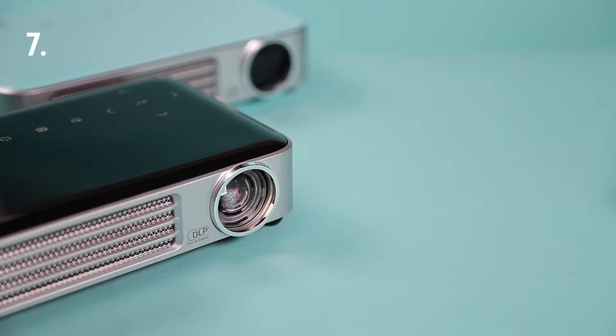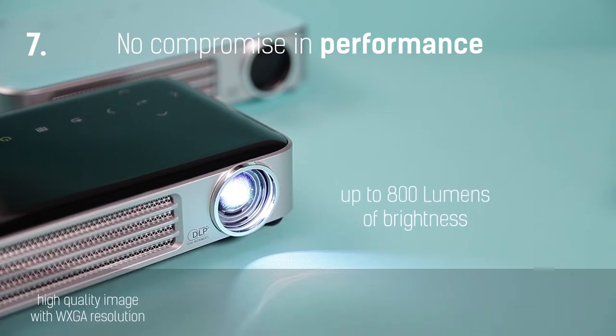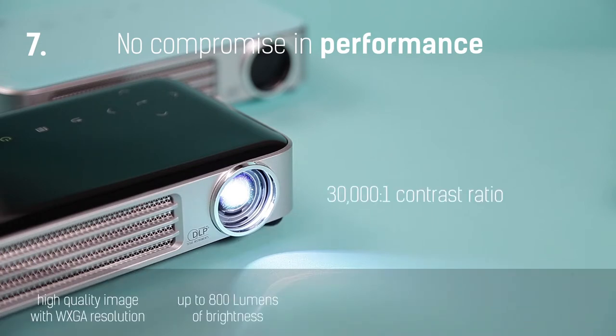Kumi may be small but there will be no compromise in performance. The Vivitec Kumi projector will professionally deliver your message thanks to high quality image with WXGA resolution, up to 800 lumens of brightness, and a 30,000 to 1 contrast ratio with bright, colorful images.